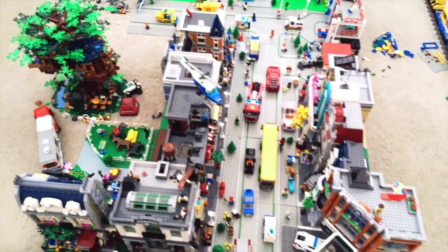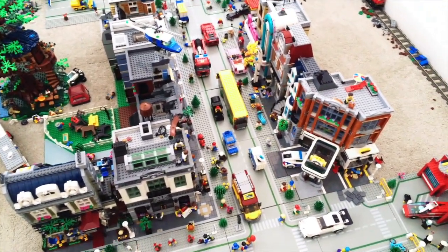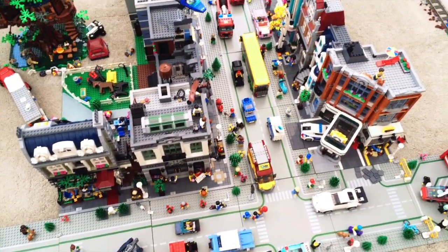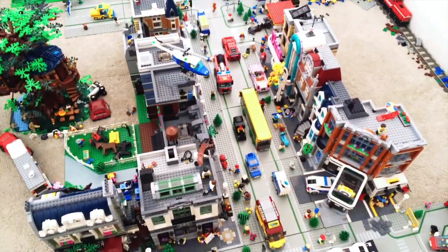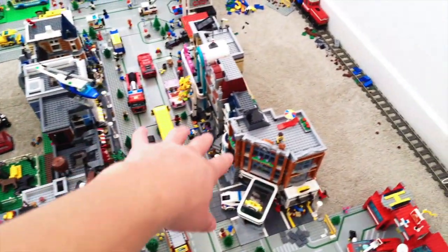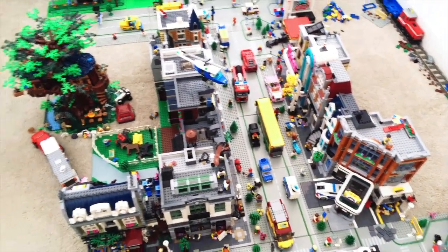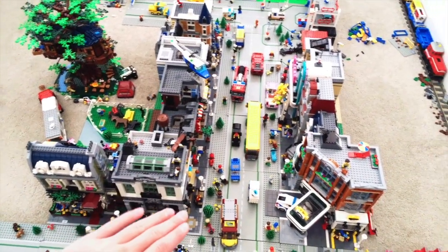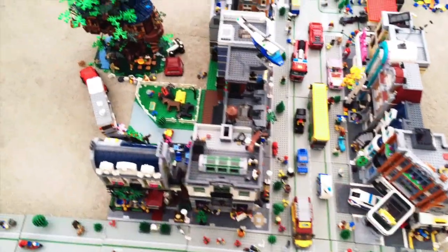There are a couple of advantages to having Legos on carpet. Number one, if you're doing YouTube videos like me, you have aerial shots of your layout and it's a lot easier to reach certain areas that are hard to reach when they're on tables — depending on how tall your tables are. About three feet tall is a decent size for a Lego city.